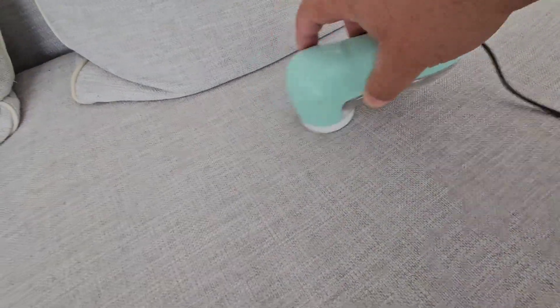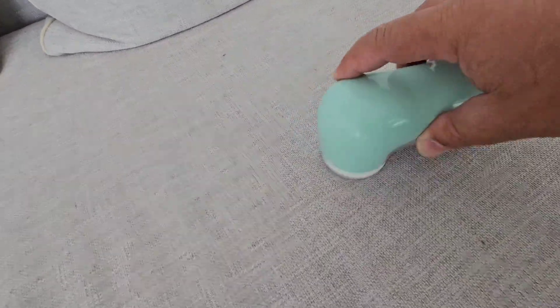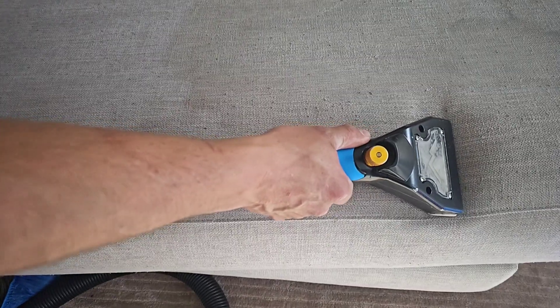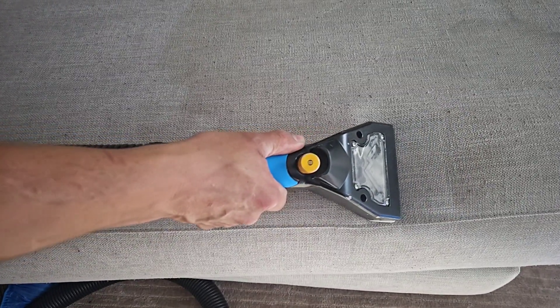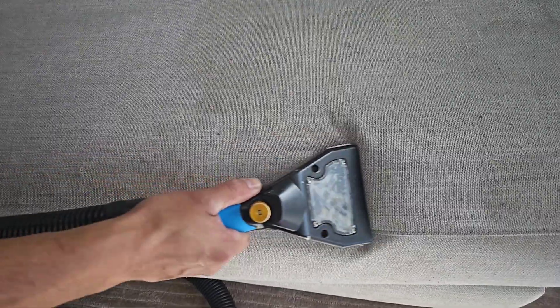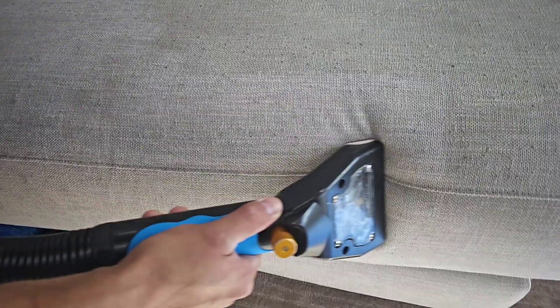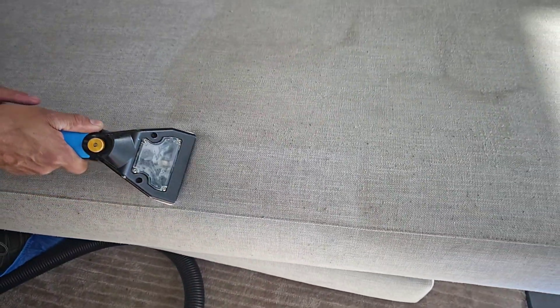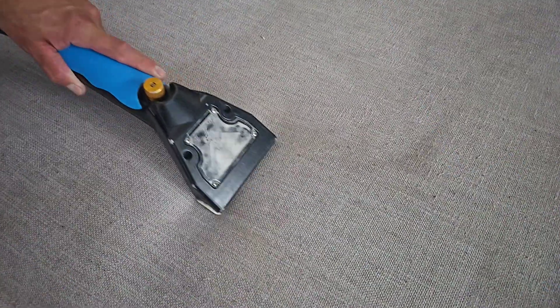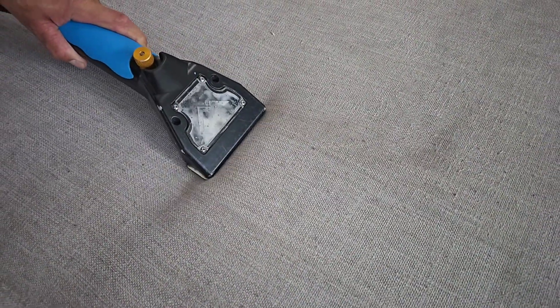We're going to work on the other couch. This is a fabric shaver — it removes lint, it's electric, you can buy it on Amazon. For anybody complaining about the lint, buy yourself a fabric shaver. This area is obviously where all the fun, activities, and movies happen, and look at how hot water extraction is just lifting it. That's the beauty — this is why we love what we do.